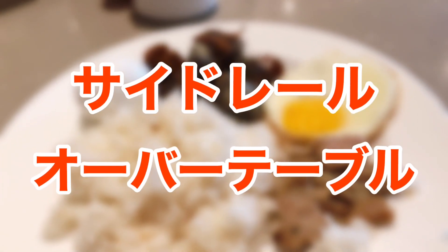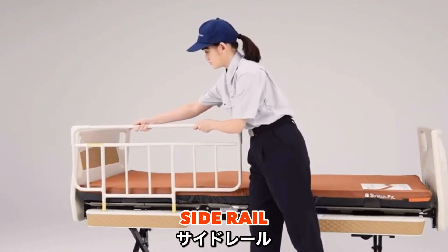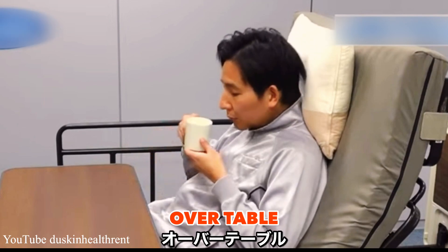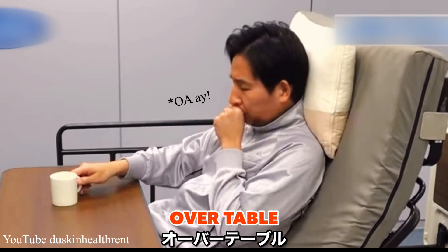Saido-reiru. Oba-table. Other examples of this are the saido-reiru and oba-table — just the side rails to protect the resident, especially active ones, from falling off the bed, and the overtable, which is used mainly to serve as a table where bedridden residents can eat their food. One interesting fact is that natives tend to use saku rather than the mouthful saido-reiru. Saku simply means fence.